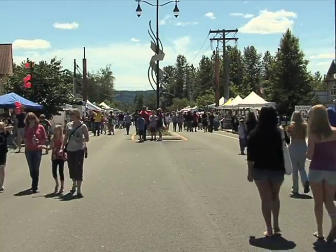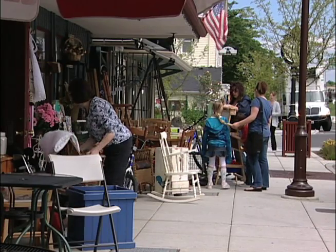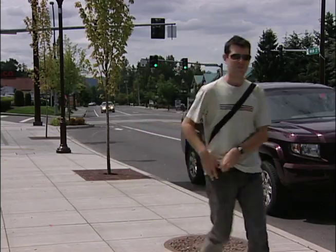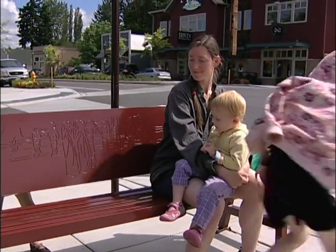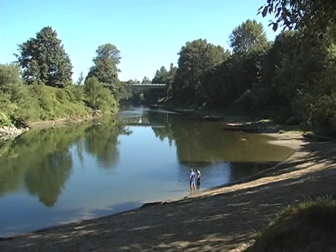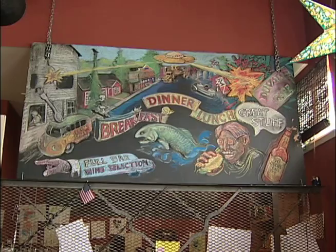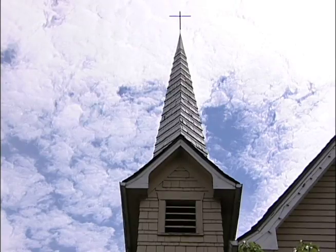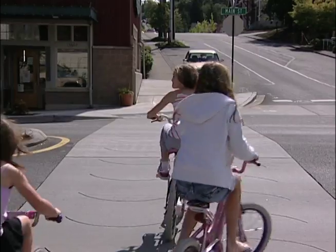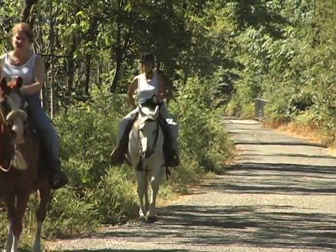Nearly 6,000 people now call Duvall home. Some are commuters with jobs in the city; others are small business owners or retirees — a diverse mixture of occupations and backgrounds with a common tie. They really treasure open space. They treasure the rural beauty. A lot of families here value a sense of community. So if you're here for the art and history, an afternoon lunch, or just a walk on the Snoqualmie River Trail, there's one thing for sure in Duvall: you're not going to be alone. You're not going to be lost in a sea of people here.